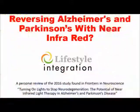Hi, I'm Dr. Todd Lison from Lifestyle Integration, co-author of The Art of Being Healthy and author of The Speed Trap. Today I'm going to be speaking to you about a brand new 2016 study titled, Turning on Lights to Stop Neurodegeneration: The Potential of Near Infrared Light Therapy in Alzheimer's and Parkinson's Disease.